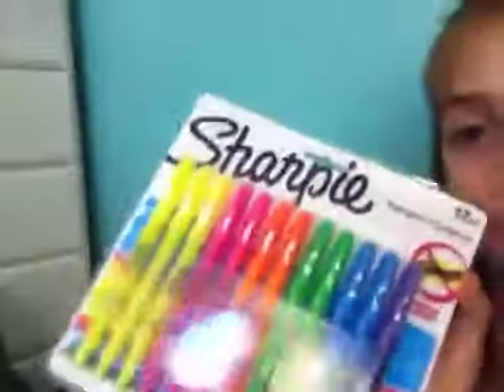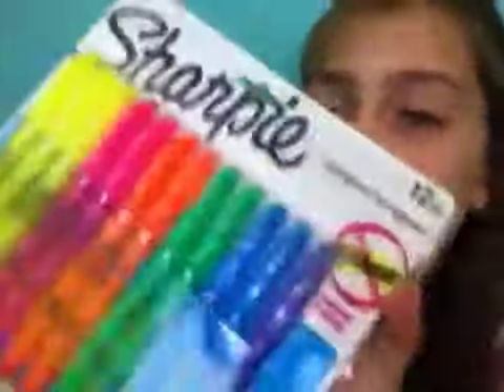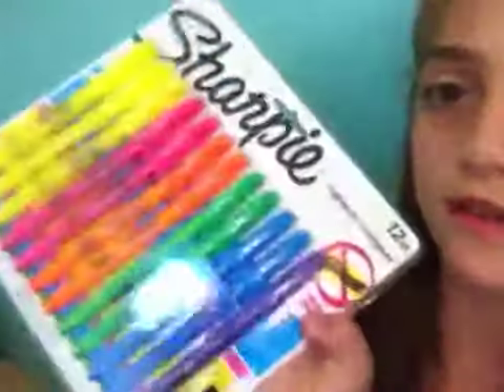By the way, you might know this already, but I got all this stuff from Walmart. I got all of these Sharpie highlighters and they were on sale — I think they were like five or six dollars — but you get 12. That's a good deal.